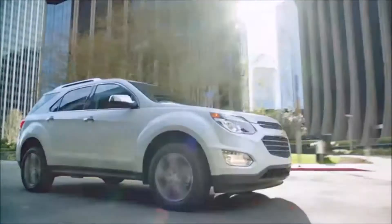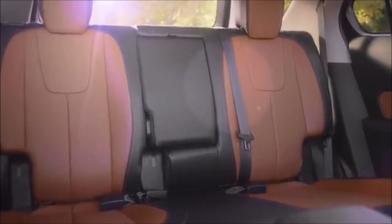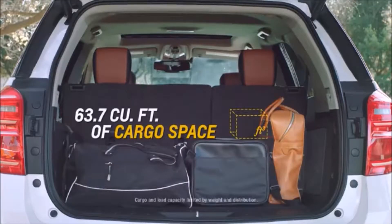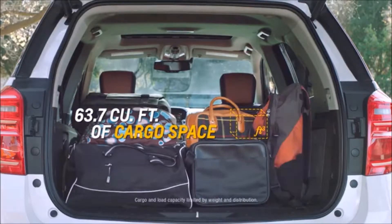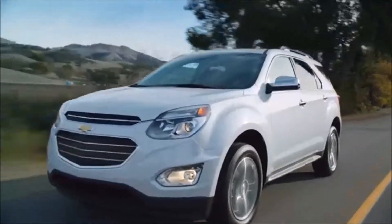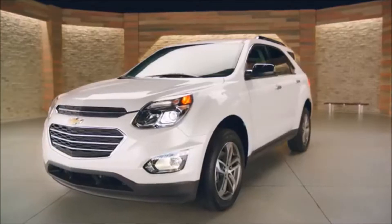Or slide the rear seat forward for extra cargo space. The 60/40 split folding rear seats can accommodate different combinations of passengers and cargo, and they can even fold down to provide you with 63.7 cubic feet of cargo space. So whether it's groceries or camping gear you need to haul, Chevrolet Equinox lets you take on the everyday.